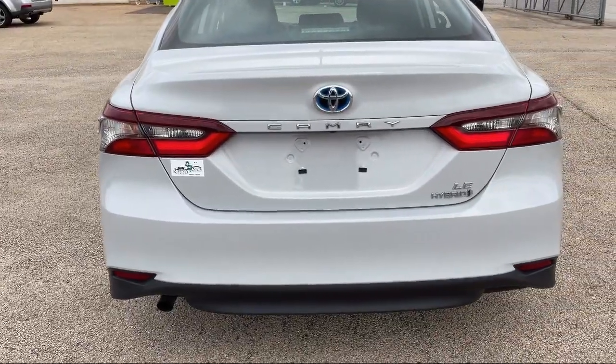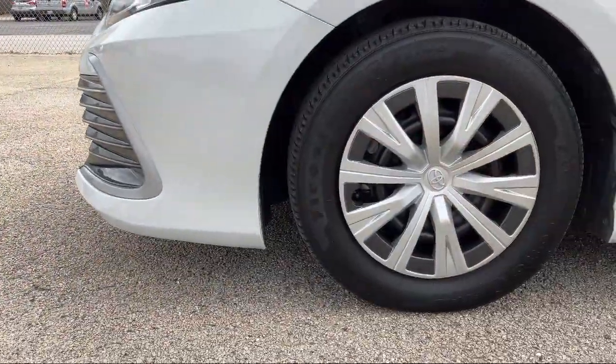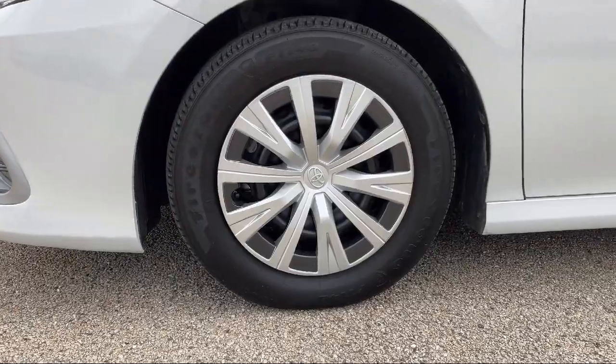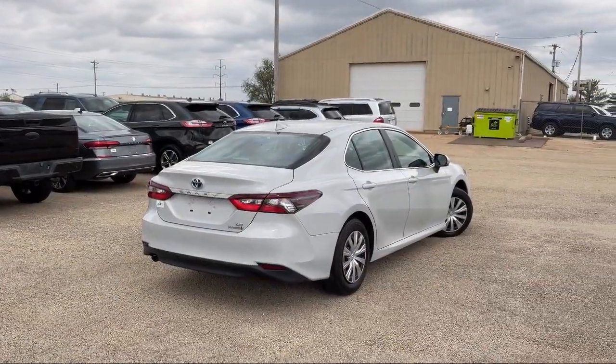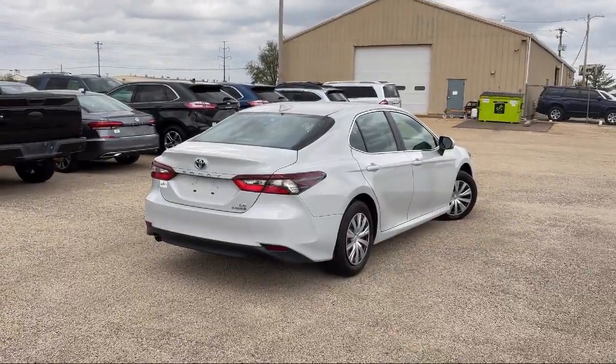Since 1984, family-owned Mike Murphy Ford has been proudly serving our community. We watch the competition and market conditions daily, and reprice our inventory accordingly because we get it — price sells cars.